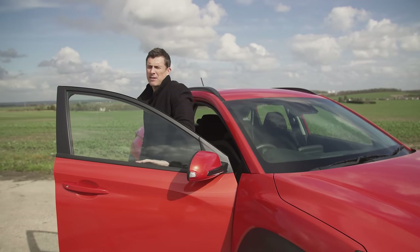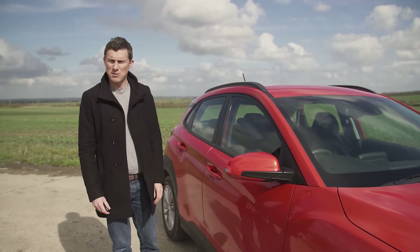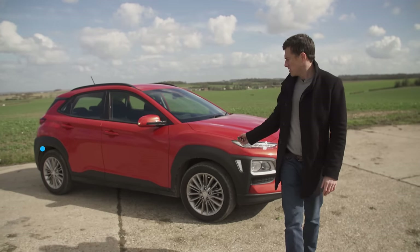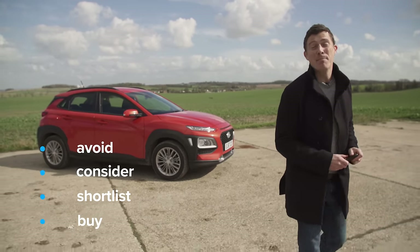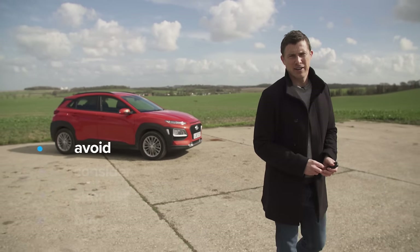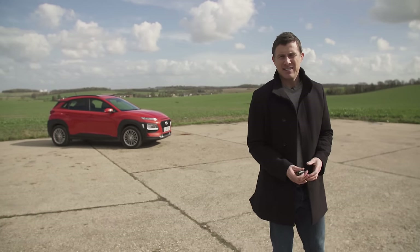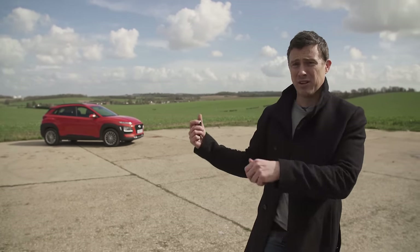If you click on the pop-out banner at the top right-hand corner of the screen or on the link below the video, you can go to carwow.com to see how much you can save on a Hyundai Kona or any car. So what's my verdict? Should you avoid it, consider it, shortlist it, or just go ahead and buy it? I reckon you should avoid the Hyundai Kona. While it's an okay-ish car, it's essentially the same as a Kia Stonic, and that's better looking and comes with an extra two-year warranty. So what's the point?